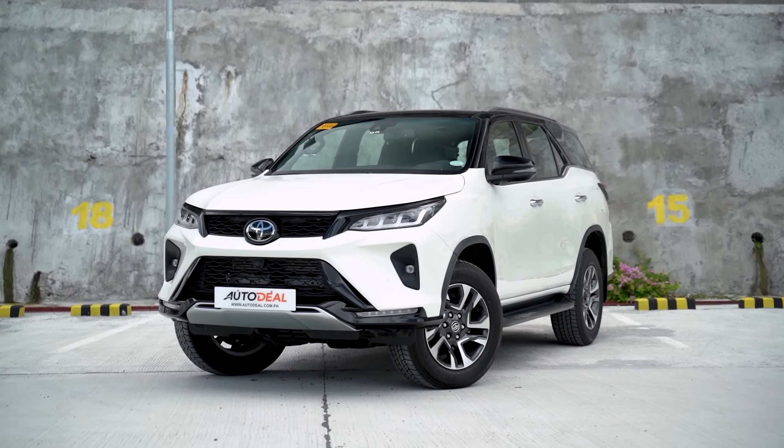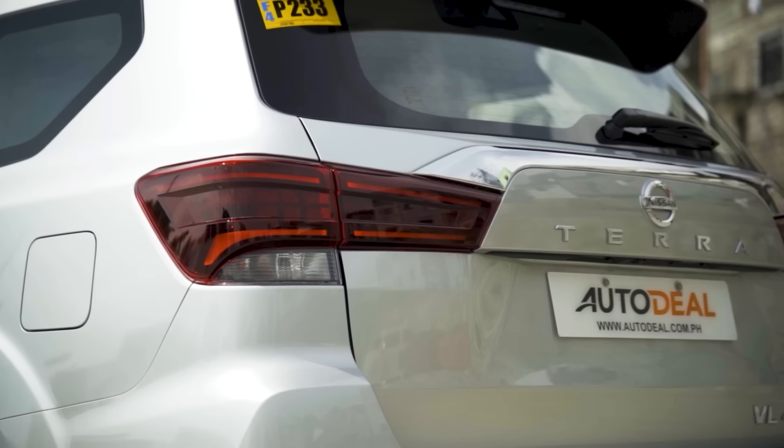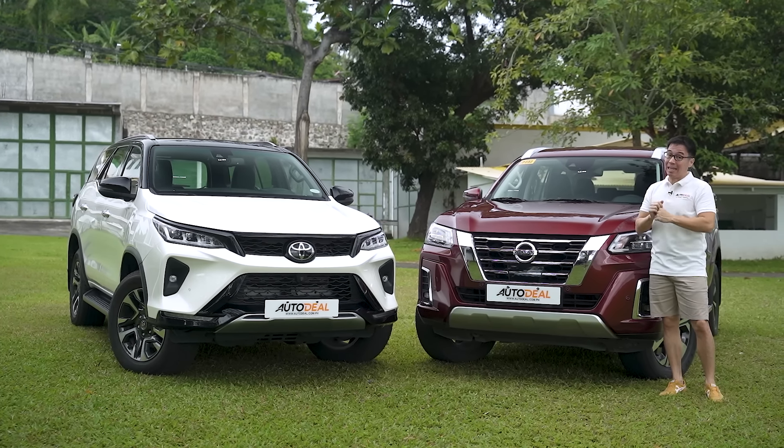We've covered these two automobiles quite extensively in the past, and if you'd like to see the individual videos of these guys, you will find that the links are in the description down below. But this is the first time we've actually paired them together. So, let's get to it.